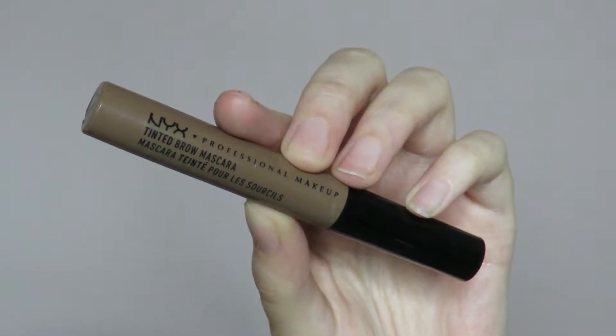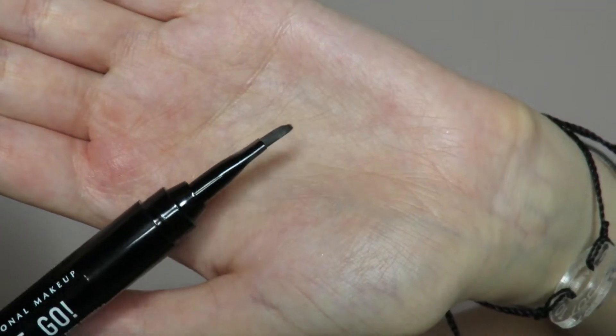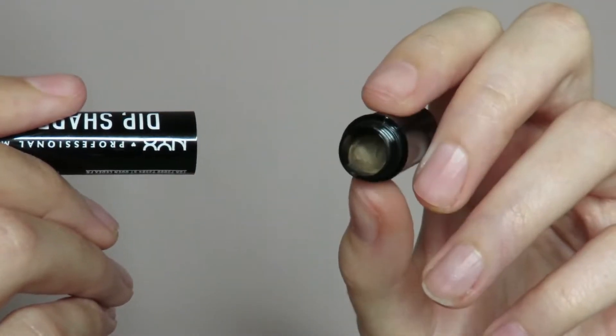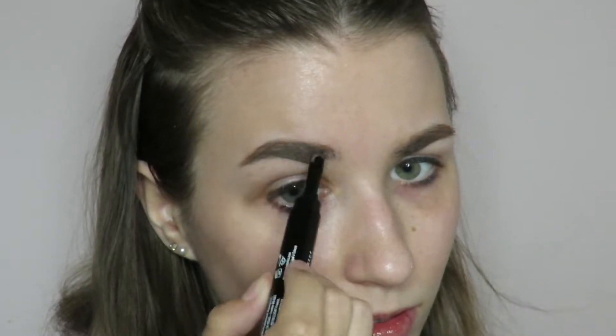The cool thing about this is that you have everything in one — you have your spoolie, you have your brush, and then you also have your product, all in one sleek little package. So it's not like you have to scurry around trying to find your brush, trying to find the product, trying to find a spoolie. It's all together in one. The only thing I will say is it does all come apart, so you do end up having a bunch of little pieces that you have to put back together.